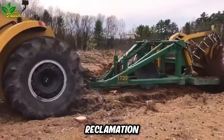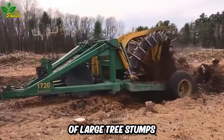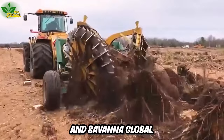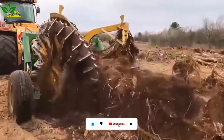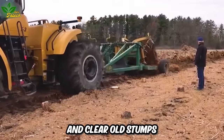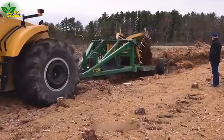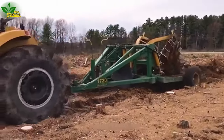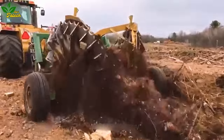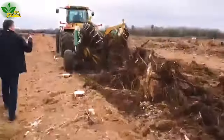For land reclamation and the removal of large tree stumps, the Koska Land Clearing and Savannah Global Mega Stump Plucker takes center stage. These heavy-duty machines are crafted to dig and clear old stumps, utilizing an effective root corrosion mechanism that facilitates the planting of new vegetation. They excel in swiftly uprooting trees.